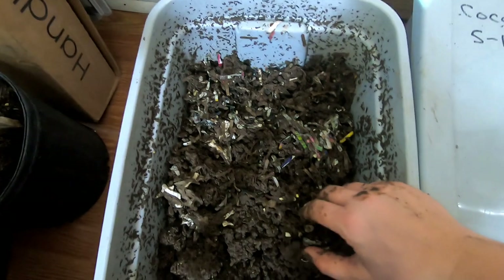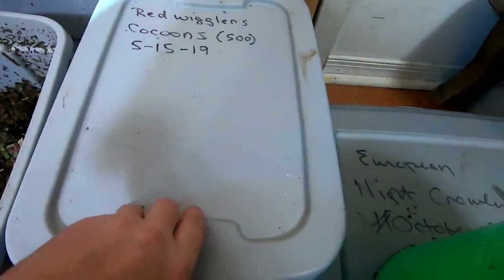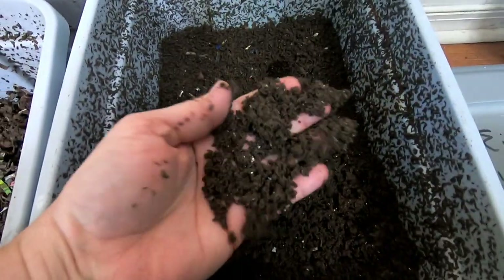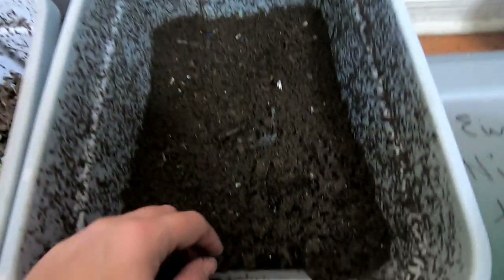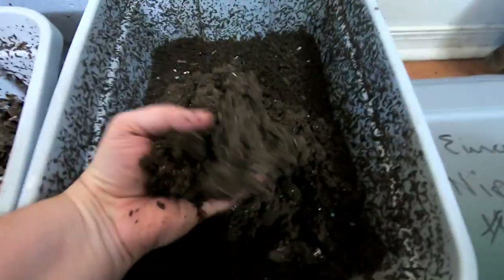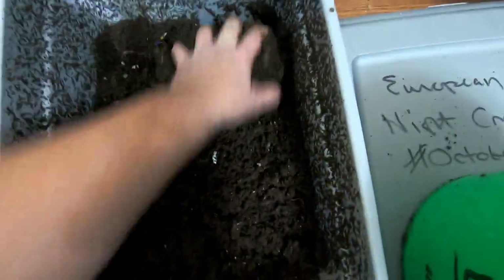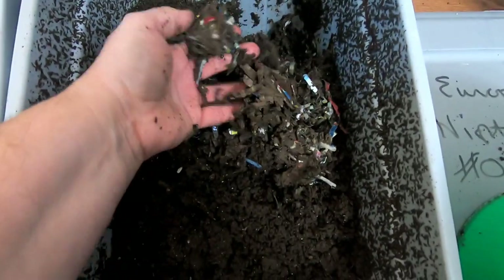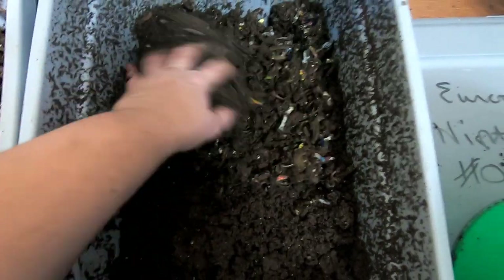Let's see the red wigglers and see if they've done any different. Looks really pretty though — look at those castings. Still got a piece of corn they're going through. Seems a little higher on this side, maybe this is the migration side. Nope. Same story though. Looks like the bedding is still there, the food is gone, and the worms have run amuck again. Going to have to reset that.